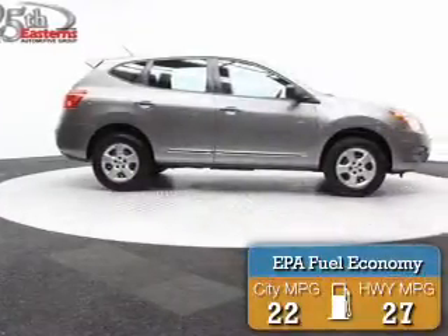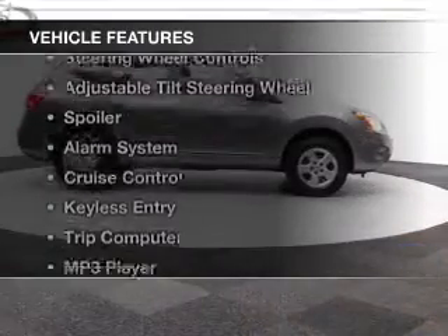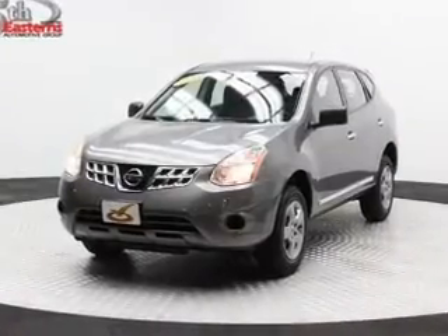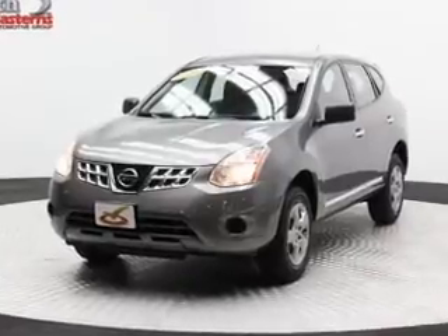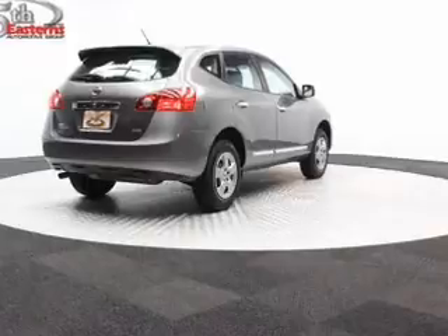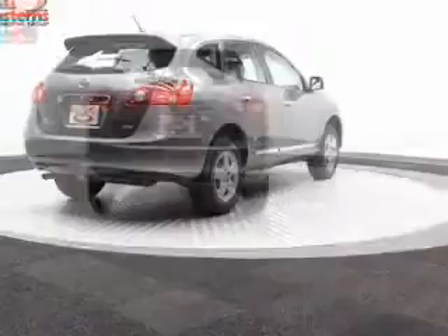Great fuel efficiency saves you money by requiring fewer trips to the gas station. The features include digital audio input, steering wheel controls, an adjustable tilt steering wheel, a spoiler, an alarm system, cruise control, keyless entry, a trip computer, an MP3 player, and power windows.